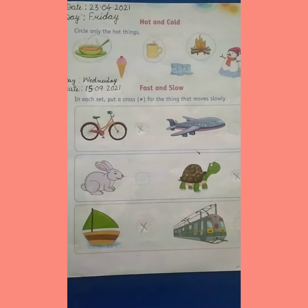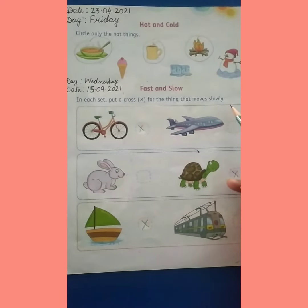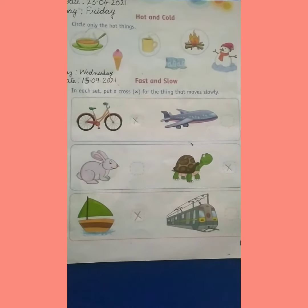Now children, you have to put cross for the things that move slowly, neatly, and then send this worksheet to mom. Thank you, have a nice day.